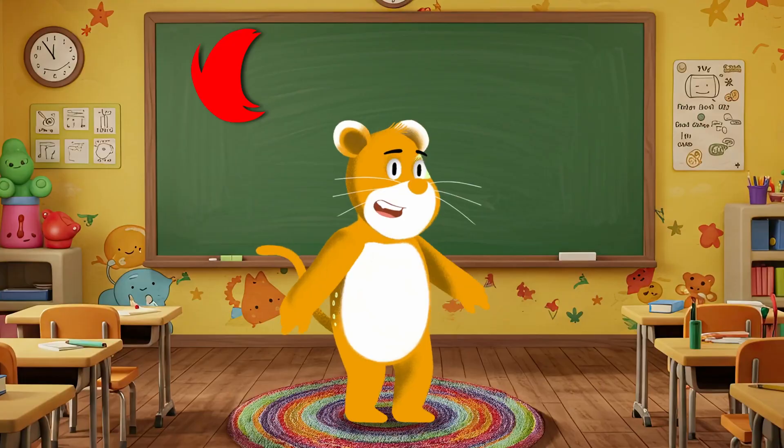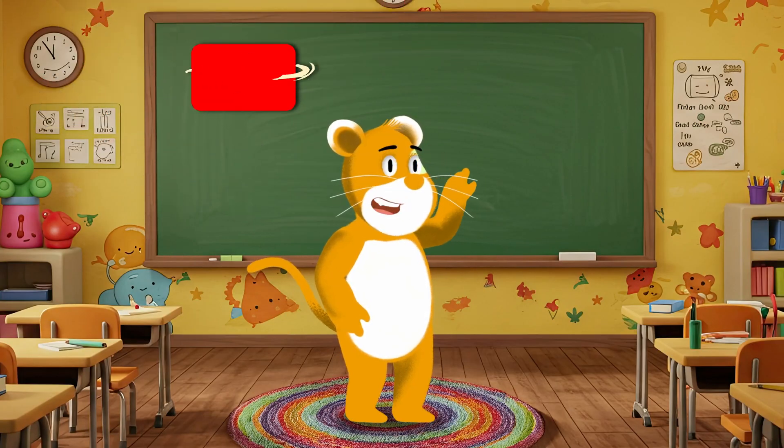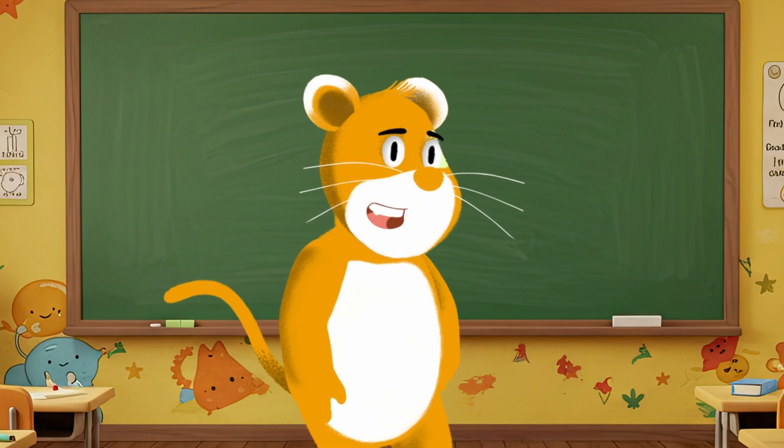Brainy Giggles TV! Hi friends, I'm Chubster and I love to learn and play. Do you want to learn something fun with me today?